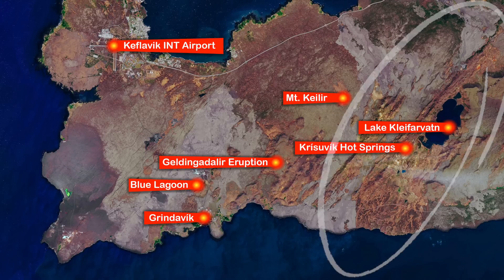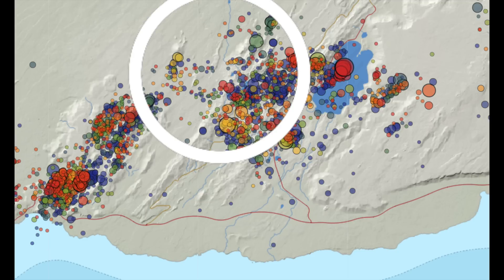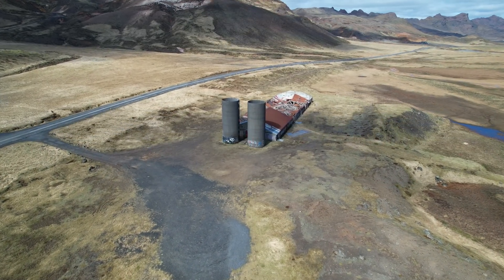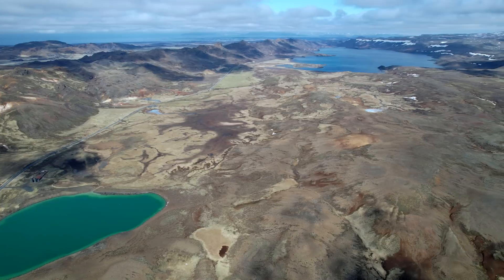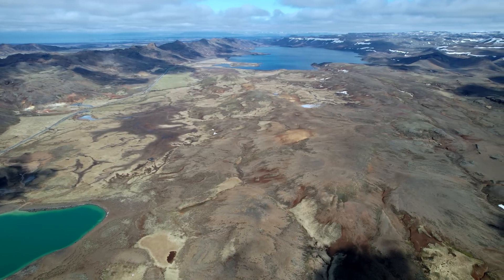What makes this so interesting is that the ongoing magma intrusion takes place under the Krisuvik volcanic system, while Mount Faradalsfjall — where the 2021 eruption occurred — is considered a separate volcanic system by most experts. Looking at earthquakes since January 1st, there are still movements in the dike between Mount Kelir and Geldingadalir, and also between Mount Kelir and the Krisuvik system near Lake Kleivarvart. I'm curious whether the intrusion under Mount Kelir is also feeding the Krisuvik system.